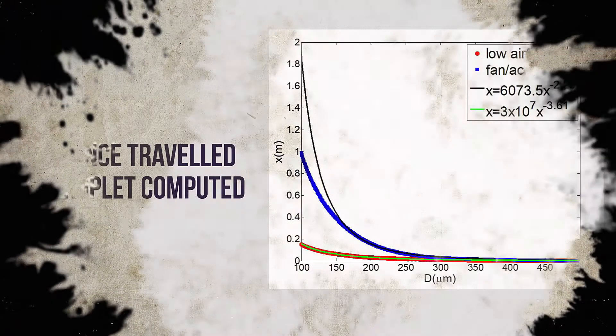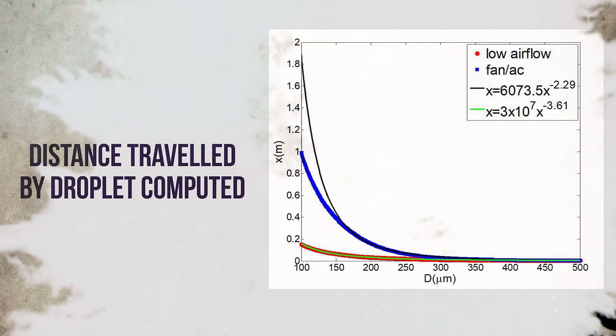We used mathematical modelling to compute how far these microaerosols could travel.